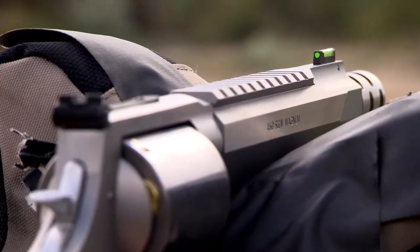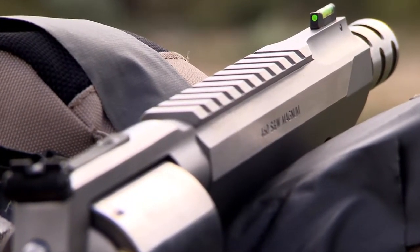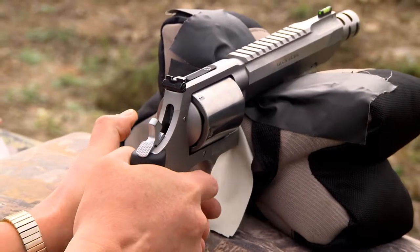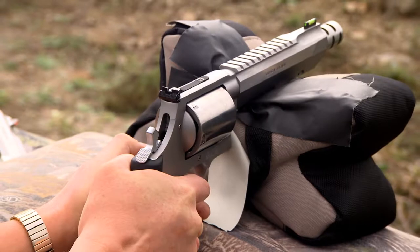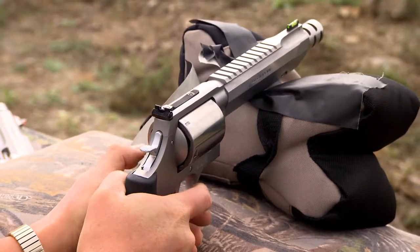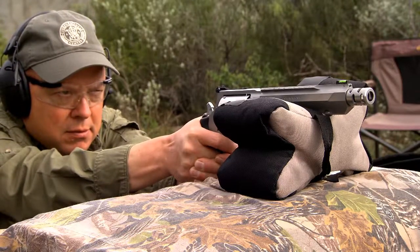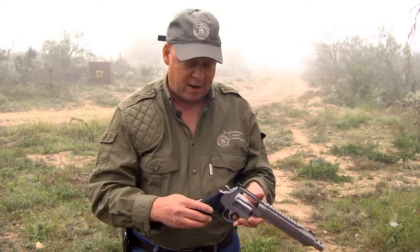The 7.5-inch barrel has an integral rail, so you don't have to send the gun out to a gunsmith to have a mount put on — no worrying about it loosening up. It leaves the factory with performance interaction, so you can expect about a 3.5-pound single-action crisp trigger pull and about a 10-pound double-action trigger pull. Chrome hammer and chrome trigger help protect it from the elements. The Hogue over-molded grip with finger grooves and a recoil pad means your hand isn't absorbing all that recoil — it's got a great texture for a nice firm grip, and I really like it for hunting.